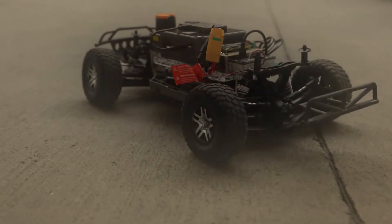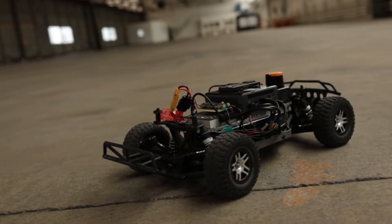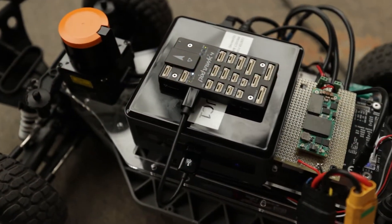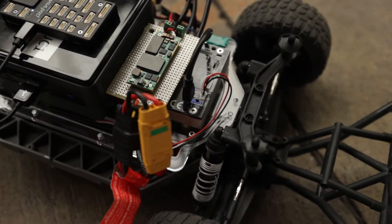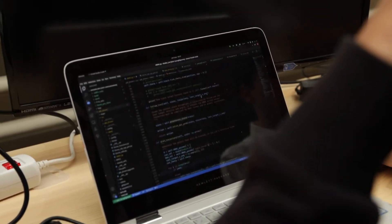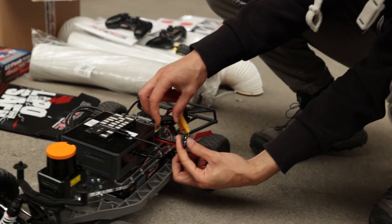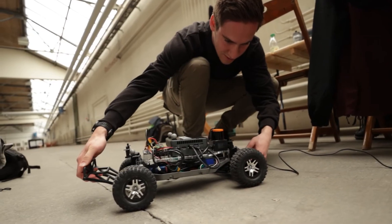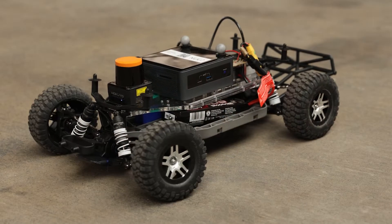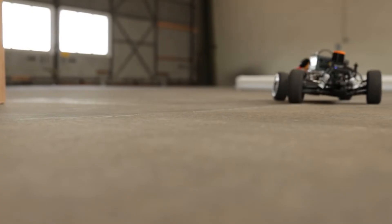F1/10 is a semi-annual autonomous racing competition mostly hosted at prestigious robotics conferences such as IROS and ICRA. The rules of the competition predefine a chassis at the scale of 1 to 10 with an electric powertrain and standalone onboard computing. This results in an algorithmic challenge for mobile robotics that allows for further sensory exploration. The form factor enables research that integrates innovative sensors for autonomous driving with direct onboard computation and the experimentation of novel robotic algorithms with minimal cost and security risks.